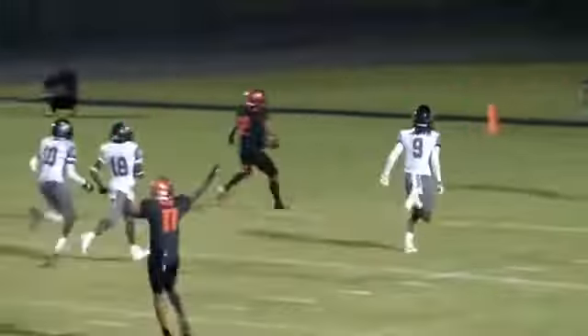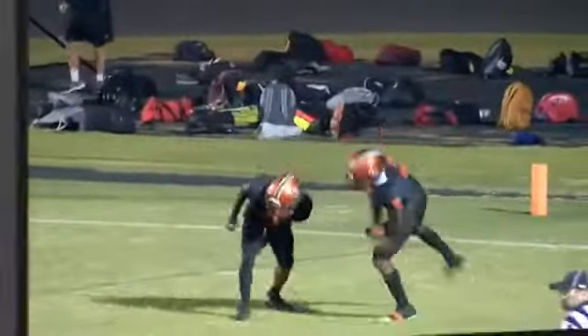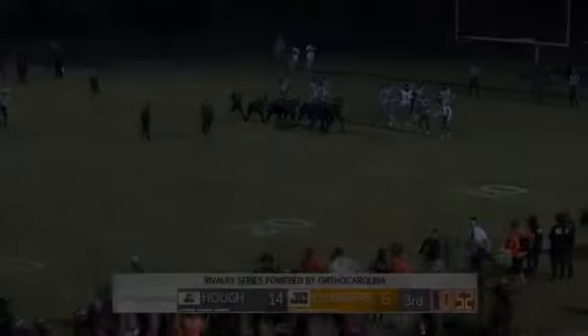OrthoCarolina Instant Replay — he just has a huge hole up the middle of the field, and when he gets that hole, Bubba Kemp can explode. And there's the exuberance and the excitement that these fans have been looking for from this Chambers offense.